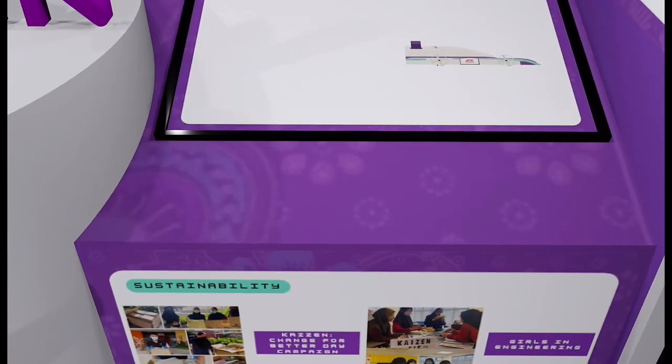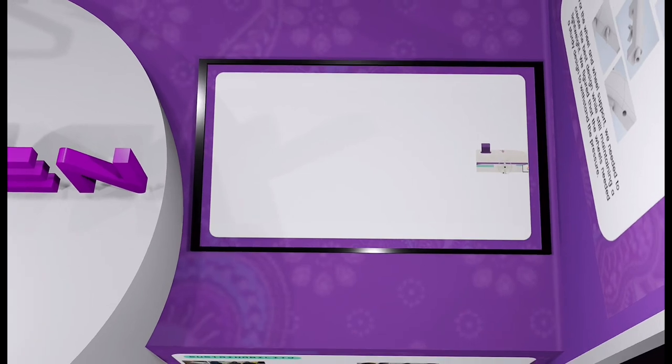Lastly, we also have a screen that presents a short animation video of our car.